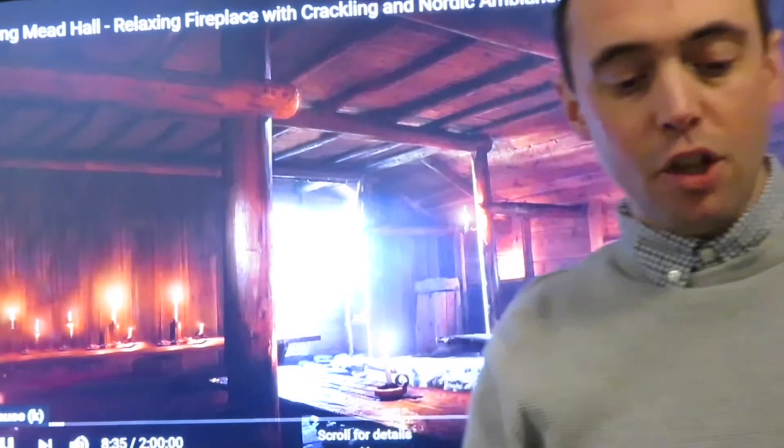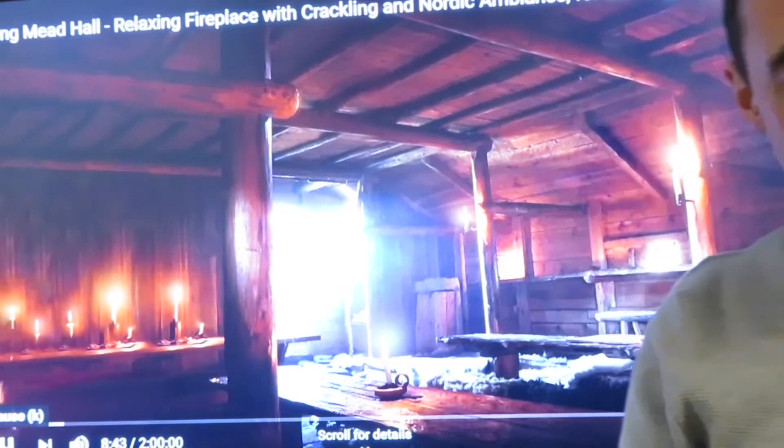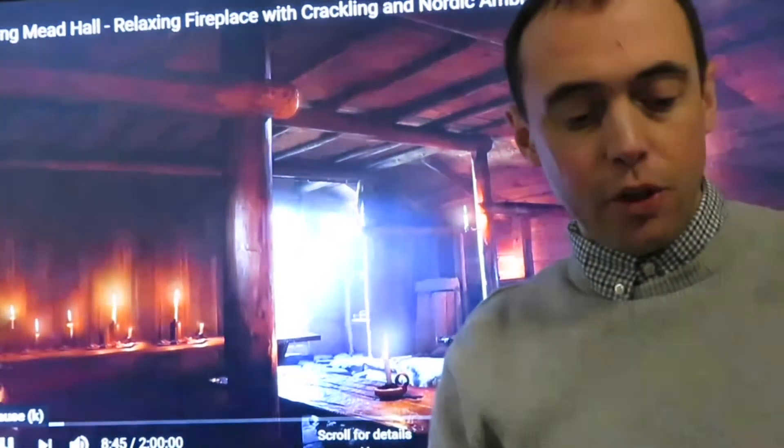Now if you two boys would care to stop playing games, I'd like to go inside and eat. Wit as well as beauty, said Scully laughing. As it happens, I do have some news for you Bjorn, and we'd be happy to accept your hospitality. The two men shook hands in the Viking way, gripping each other's forearms, and they went in. Much to everyone's relief, Scully and his men leaving their weapons stacked in the porch as guests should.